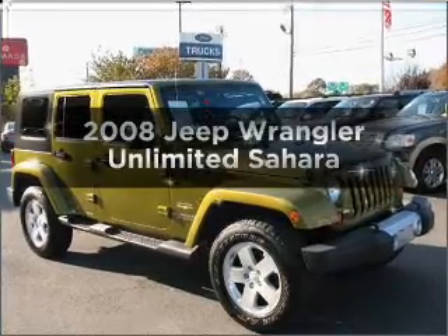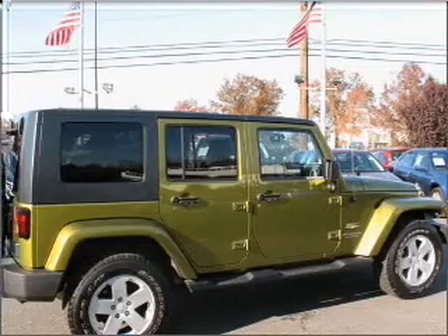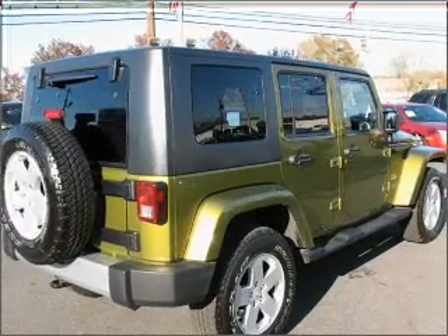Introducing the 2008 Jeep Wrangler — everything you need under one roof with this great vehicle. With a solid six-cylinder engine that responds smoothly to its automatic transmission, premium wheels lend a distinctive appearance.